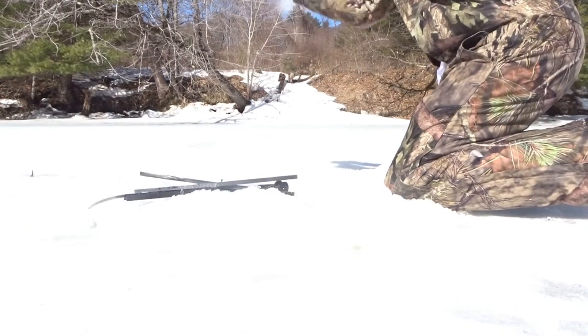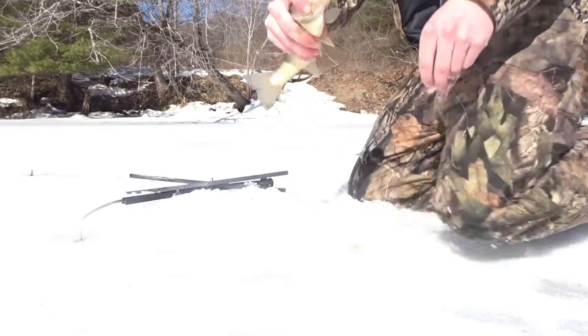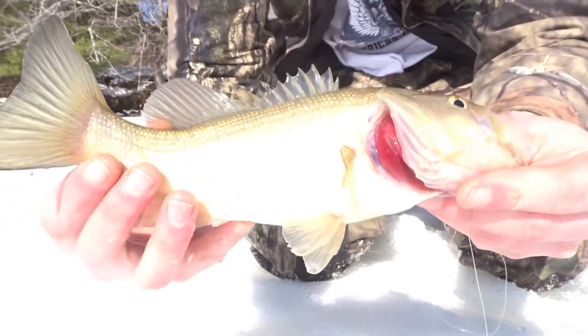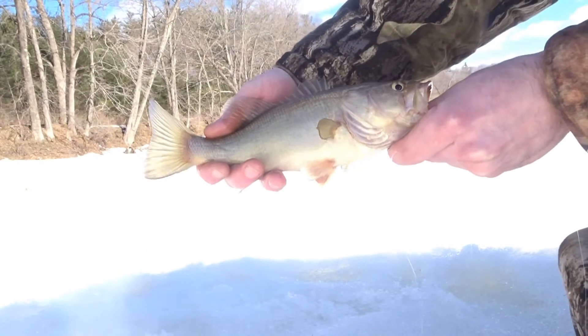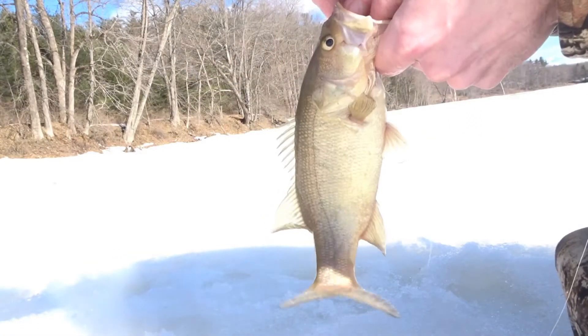Got him! There we go — first fish of the day. Just a little bass. You can tell the water's pretty dirty just by how pale he is.